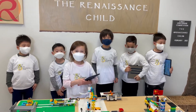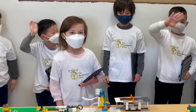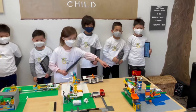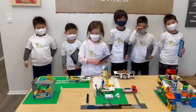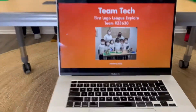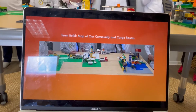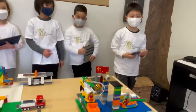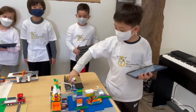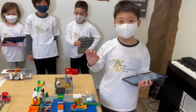We are Team Tech and we are going to show how we transport cargo from China to America's door. Hi, my name is Noah and I built the Cargo Boat. It delivers cargo from a factory in China to a dock in America.